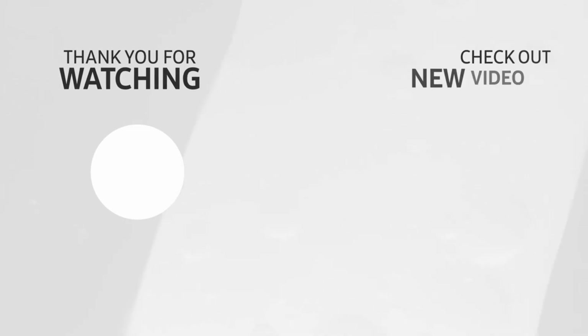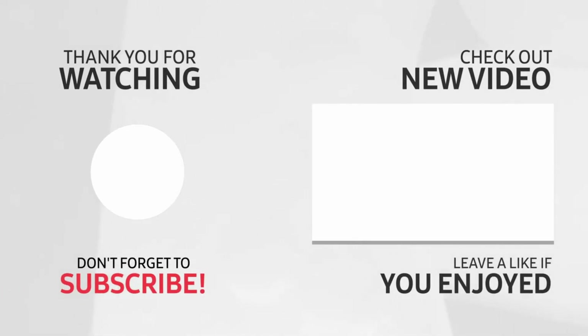If you enjoyed today's video, then like and share it, and subscribe to my YouTube channel.